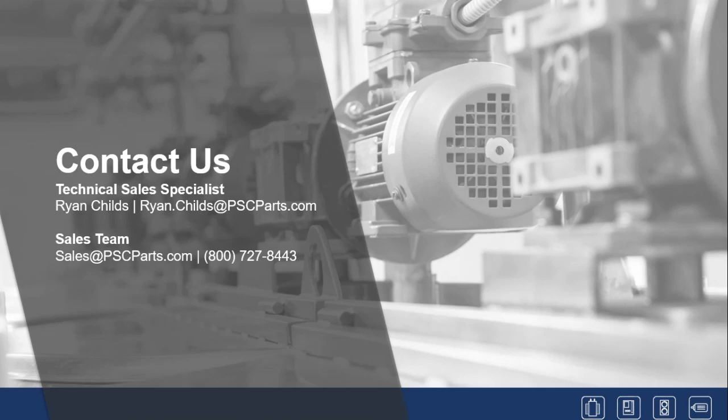Just one more note before we end the webinar: this webinar will be posted on our website and we will share it with everyone who attended today — it'll be in our blog section on the site. Thank you everyone. I really appreciate everyone's attendance on a Friday. I hope everyone has a great Easter holiday and everyone is staying safe with their families.